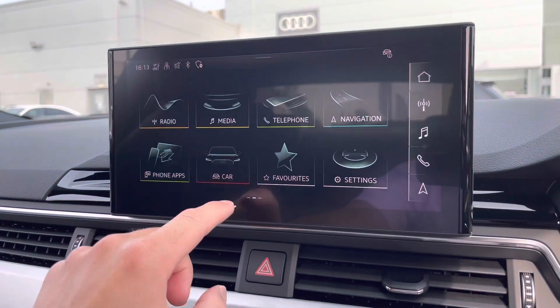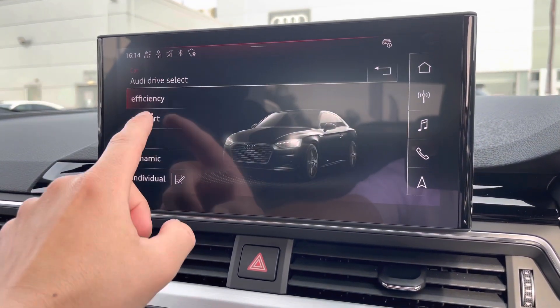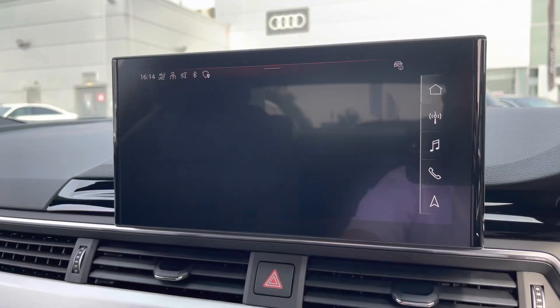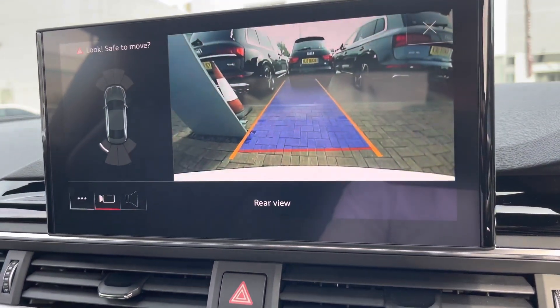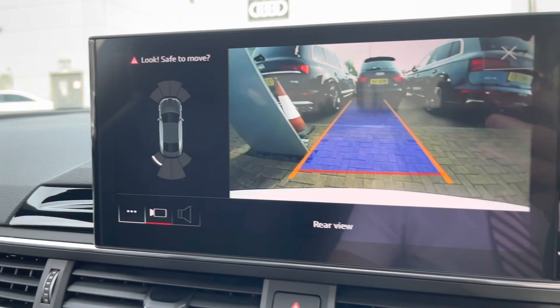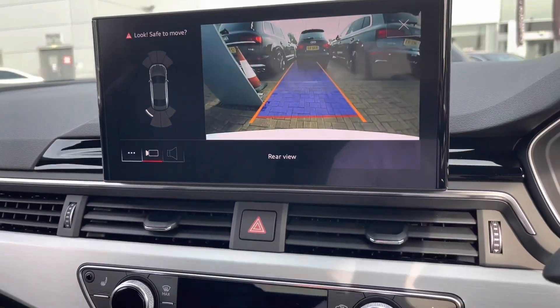Also, if we go to the car option and to Audi Drive Select, you can basically choose how you want your car to perform, like the stiffness of the steering wheel and the thrust of the vehicle. We do also have a rear-view camera on board, and over to the left of the screen, front and rear parking sensors — really helpful when you're trying to get into those tight car parking spaces.